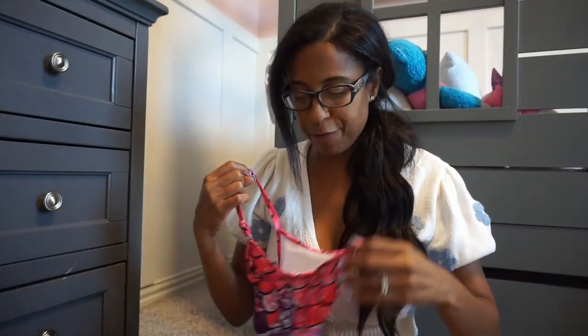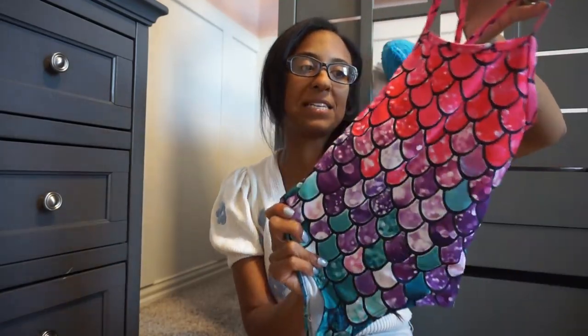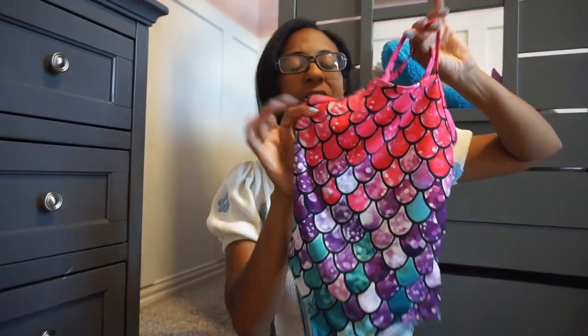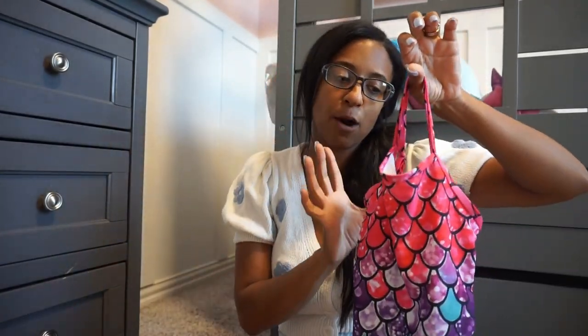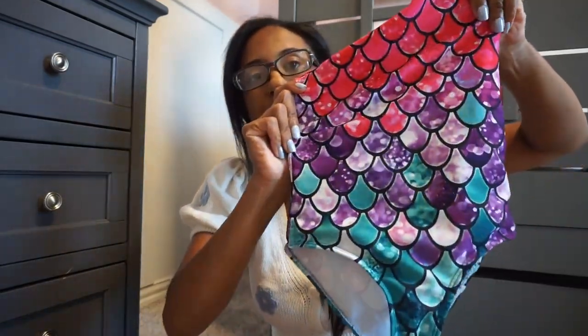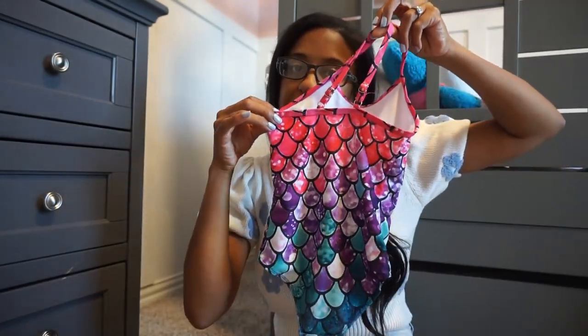Then we have a few mermaid-inspired swimsuits. Here's just a basic one. The swimsuits on Amazon are from different brands — I'll have everything linked down below so you can go with the sizing there. This one has little scales on it and the back is really simple. Love that one.